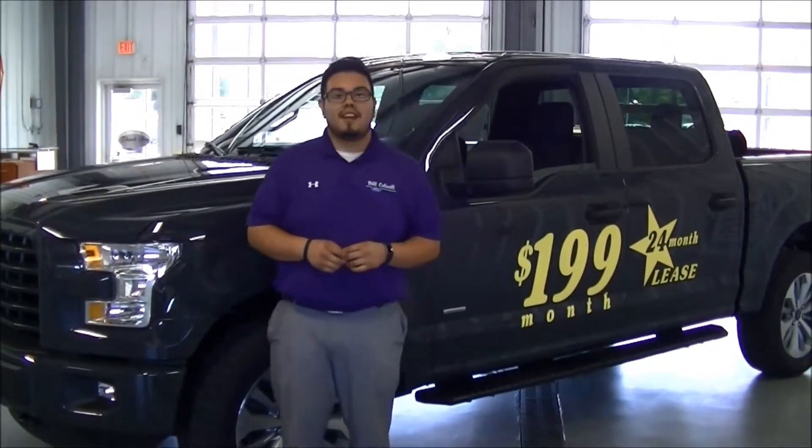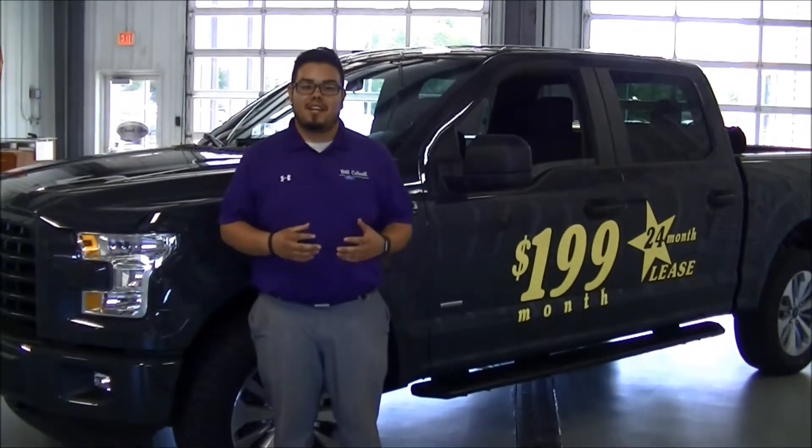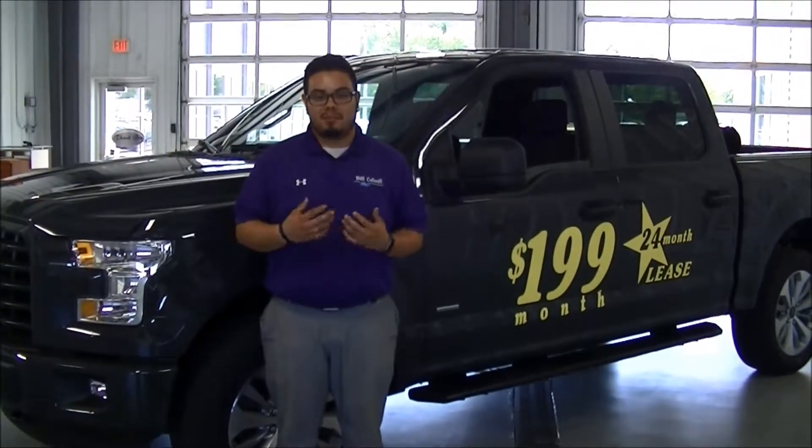Hi, my name is David Perez over at Bill Caldwell Ford. Today for Future Friday we're going to be talking about the STX package. I recently came back, so I'm going to explain a little bit about the interior and exterior of the vehicle.